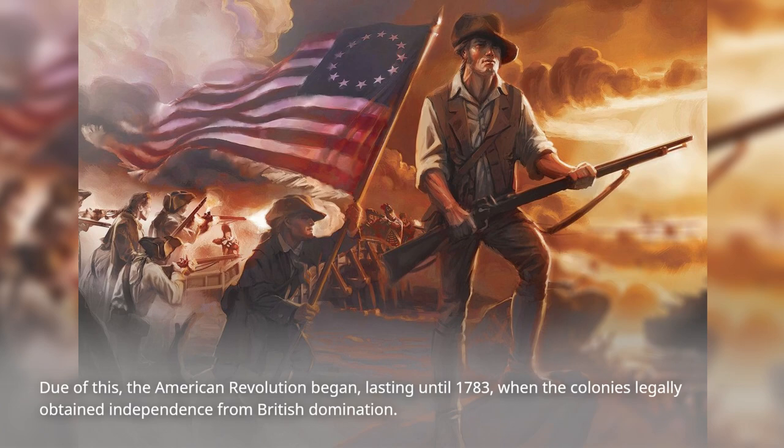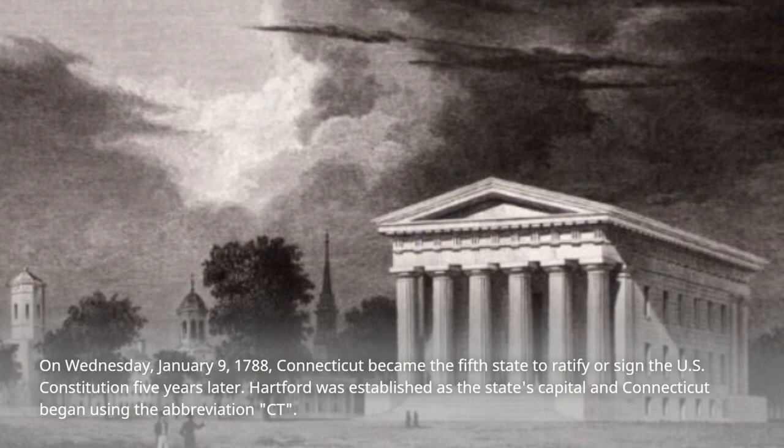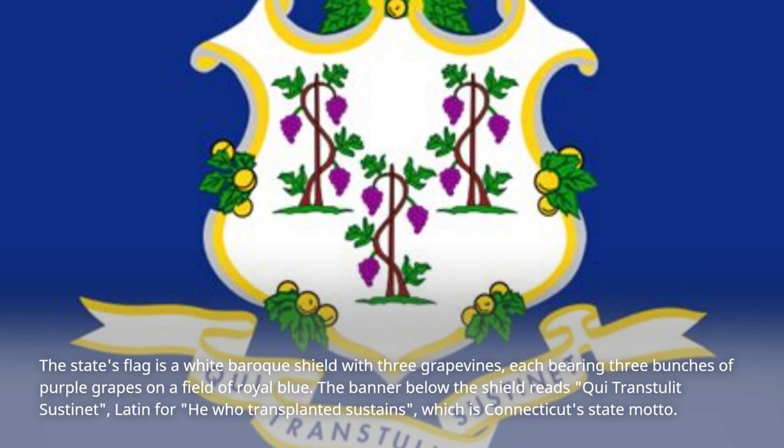On Wednesday, January 9, 1788, Connecticut became the fifth state to ratify or sign the U.S. Constitution. Hartford was established as the state's capital and Connecticut began using the abbreviation CT. The state's flag is a white Baroque shield with three grapevines, each bearing three bunches of purple grapes on a field of royal blue. The banner below the shield reads Qui Transtulit Sustinet, Latin for He Who Transplanted Sustains, which is Connecticut's state motto.